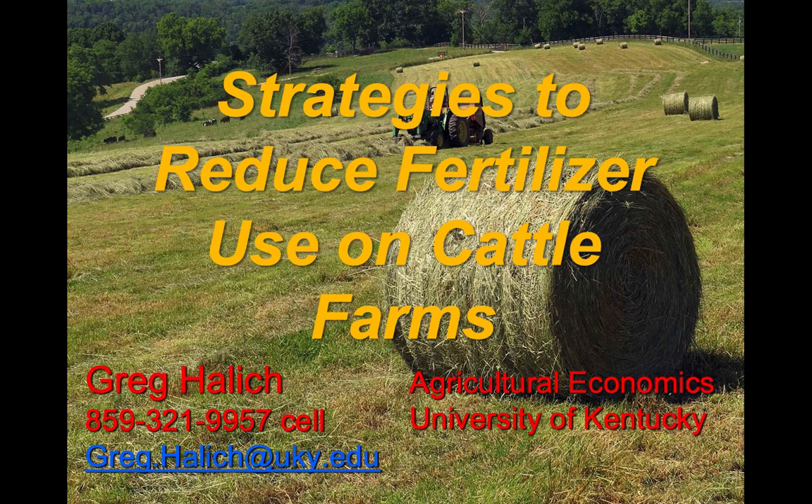Welcome back to Dr. Greg Halich. Greg is a University of Kentucky econ specialist and he's going to be talking today about strategies to reduce fertilizer costs on cattle farms. I'm going to turn it over to Greg and he's going to talk about the efficiencies with the process that he has with fertilizer.